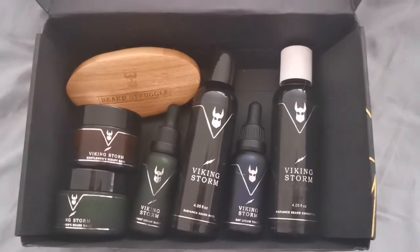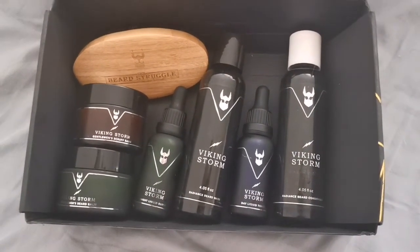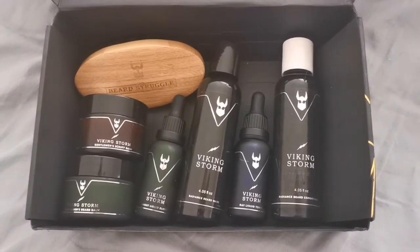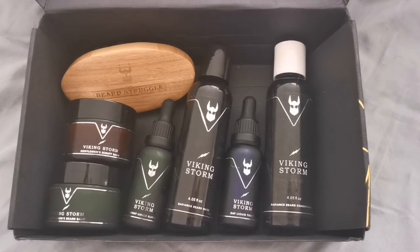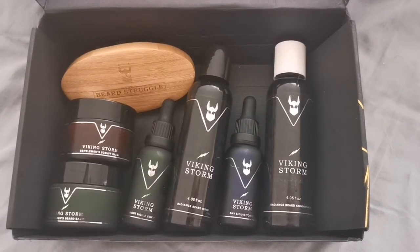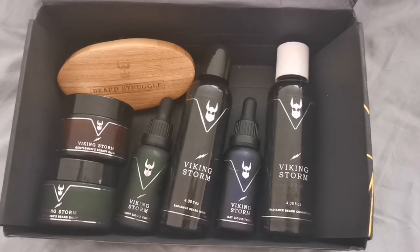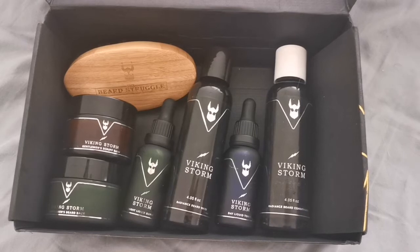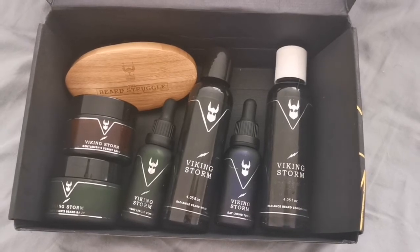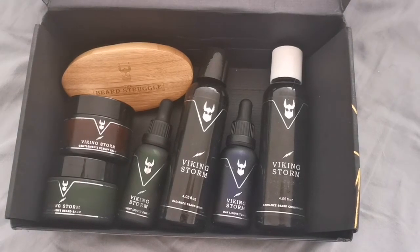I'm going to put the code and the link below if you want to get your 15% discount. I think it's really worth it. You're going to see me — if you catch me on Instagram and Facebook, I'll put the links below. As the beard develops, if you really do want to start taking care of it, this is definitely one way to go. I'll put the links below and let's see how we get on.